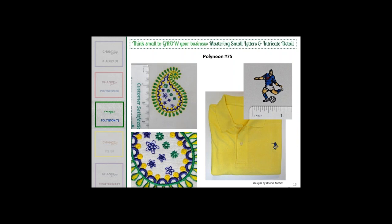Here are more samples of Polyneon 75, done by Bonnie Nielsen in Germany. The one that always gets me is the soccer player in the upper right — the entire logo is an inch wide, yet you have full detail on the face, a small logo on his shirt, fine lines in the hand and the soccer ball. It's tremendous that you can get this kind of detail. Not every logo will need it, but in artistic pieces and especially with faces — where people can really point out when things are wrong — the 75-weight allows that fine detail to show through.